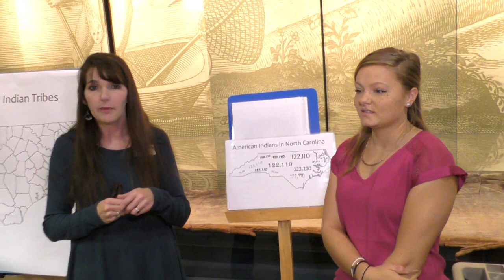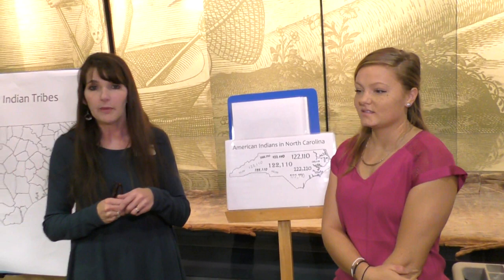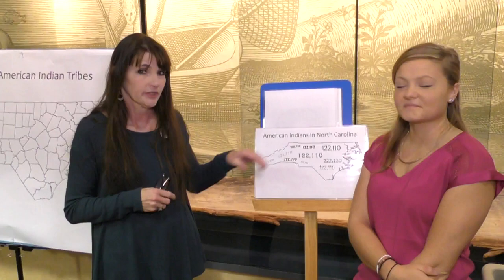Our next question - and Taryn might have given you a hint - we want to know how many tribes you think are in North Carolina today. Turn to your neighbor and give them your best guess. Are you guessing dozens? A hundred? Four? Well, the actual number of tribes recognized by the state of North Carolina is eight.